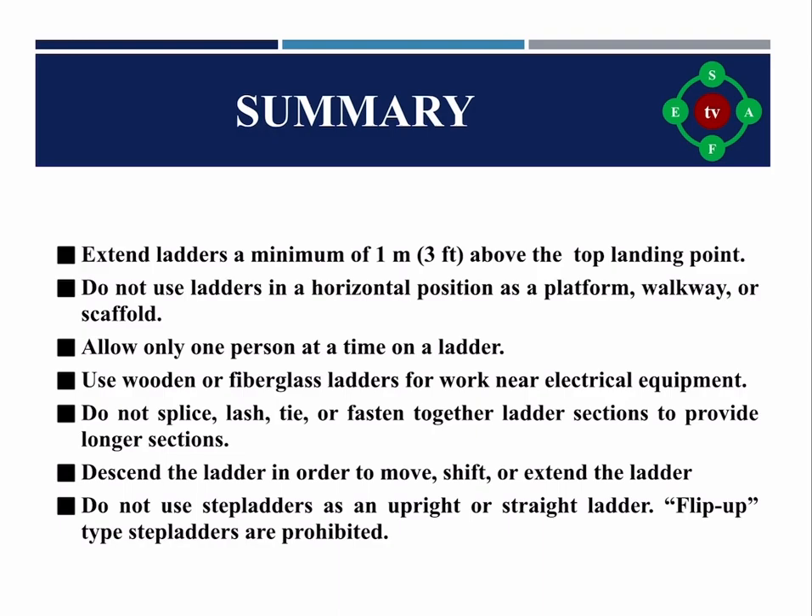Additional ladder safety precautions: Extend the ladder a minimum of 0.9 meters (3 feet) above the top landing point. Do not use ladders horizontally as a platform, walkway, or scaffold. Allow only one person at a time on a ladder. Use wooden or fiberglass ladders for work near electrical equipment. Do not splice, lash, tie, or fasten together ladder sections to create longer sections. Descend the ladder before moving, shifting, or extending it. Do not use step ladders as an upright or straight ladder; flip-up type step ladders are prohibited.